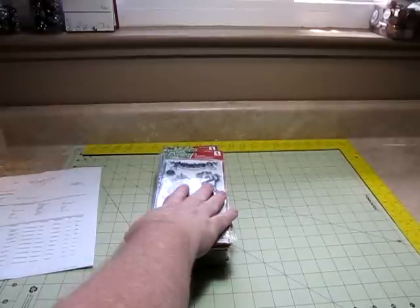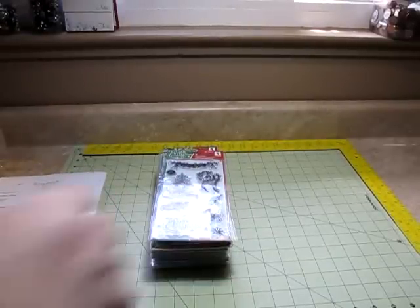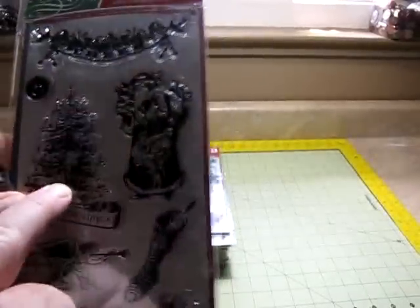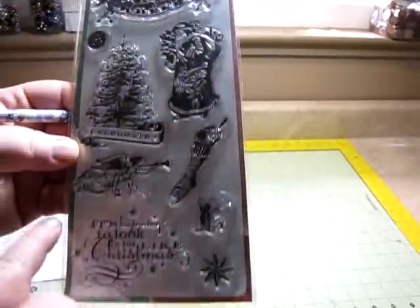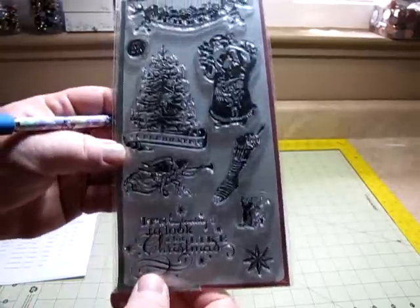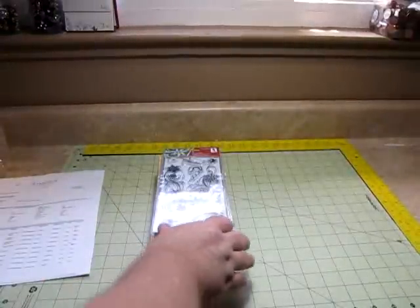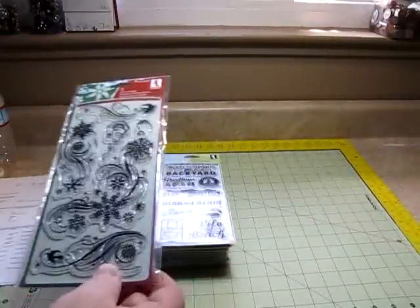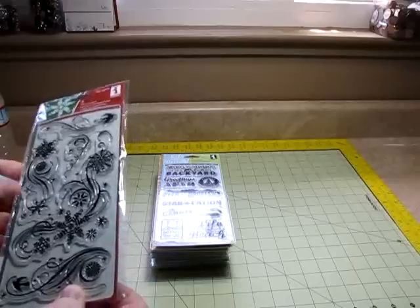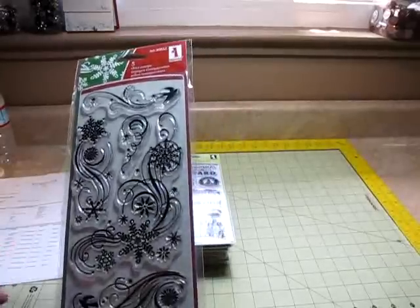This whole stack is stamps. You are going to be amazed at what I paid for these. A lot of these stamps I've wanted for years, but really can't afford $9.00 or even $5.00. But when I saw them for the prices these are, I picked them up.